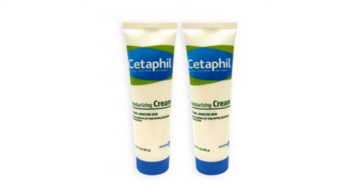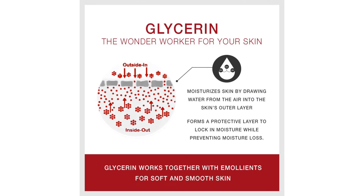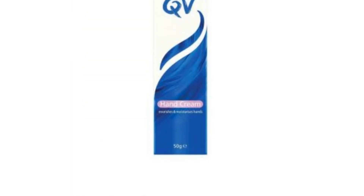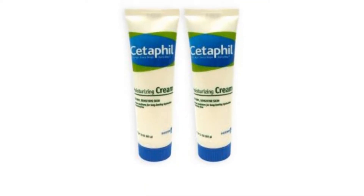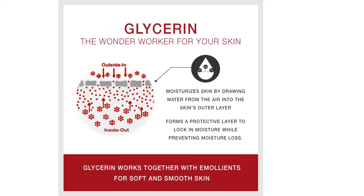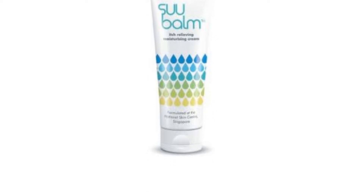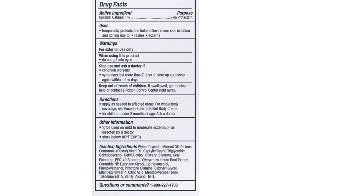Your hands are prime eczema target areas, especially during cold weather or hot scorching heat. It can be an uncomfortable and sometimes painful experience, and makes a lot of us self-conscious. While it is always recommended that you seek treatment from a dermatologist, there are certain hand creams you can use to help manage the symptoms of eczema. Here are the eight best eczema-relieving hand creams that you can use.